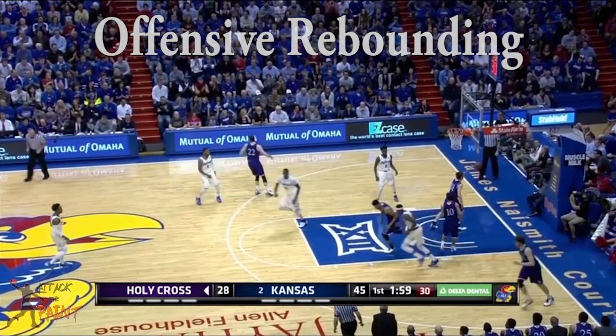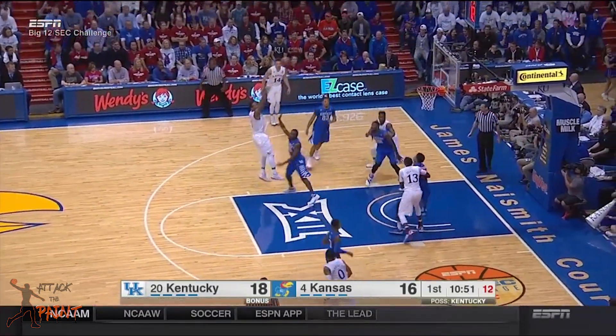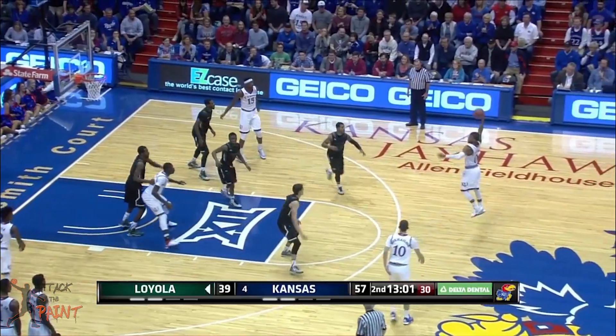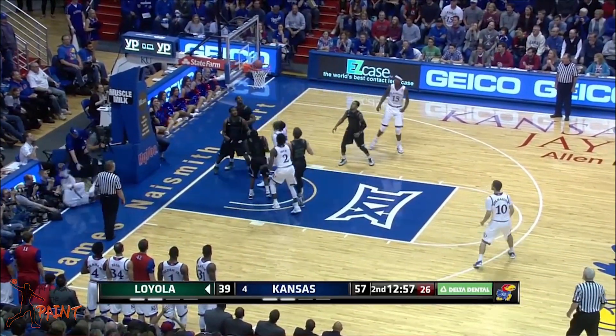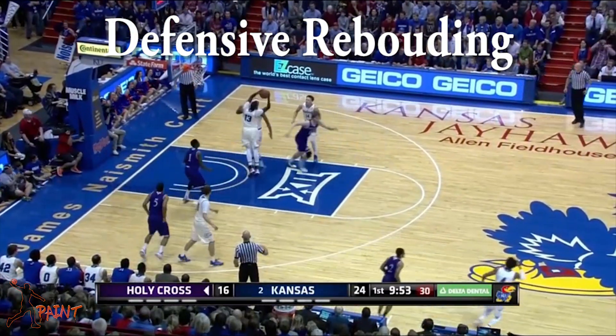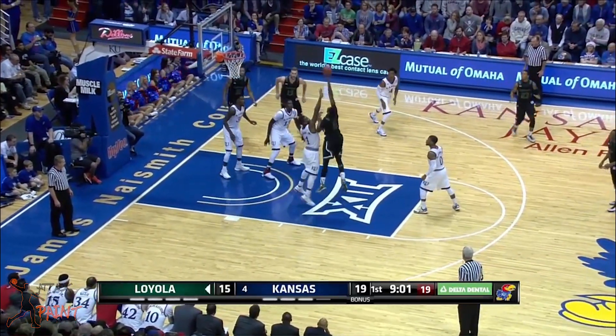You have to commend Diallo on his effort on the boards. He's a very good offensive rebounder due to his good timing and length. He still needs to get stronger, but this is one of his most NBA-ready traits. He's a good defensive rebounder as well — per 40 minutes, he averaged 13.5 rebounds per game.